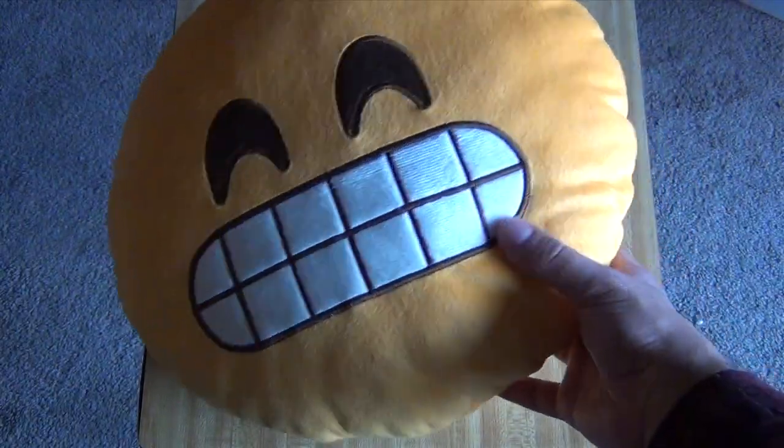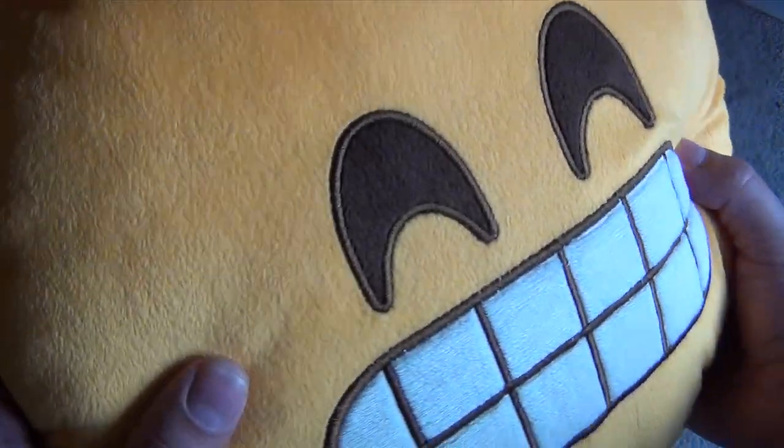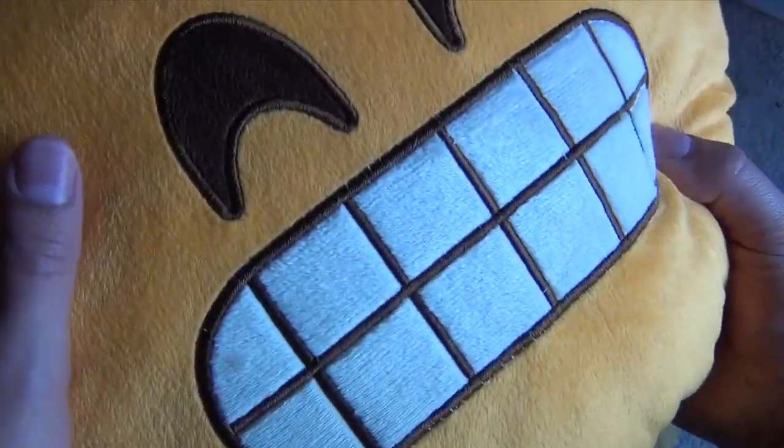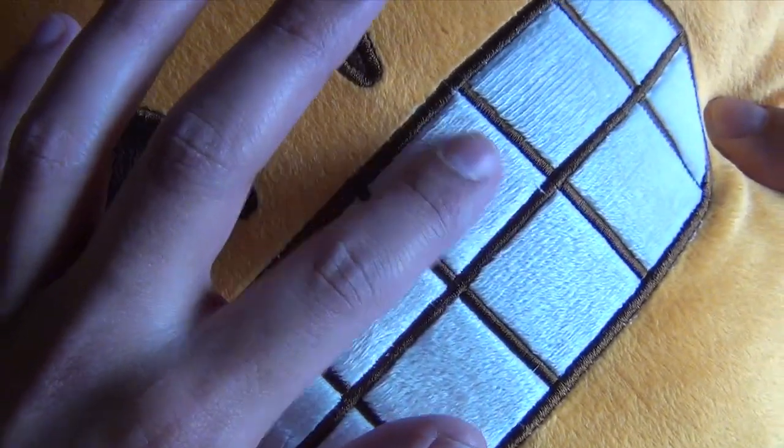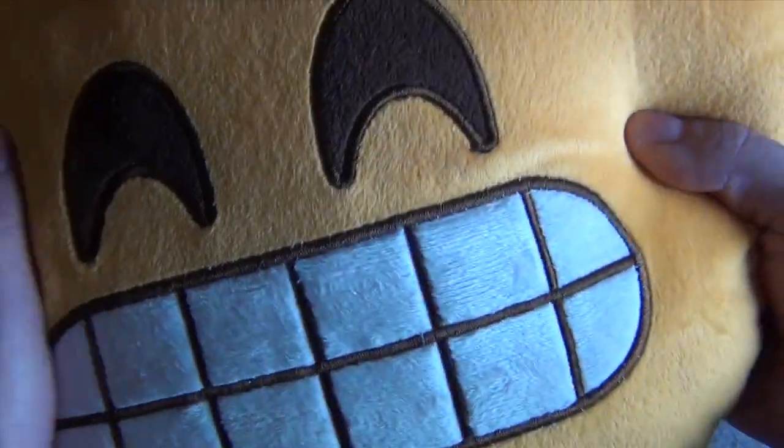And the grin emoji — this one's awesome. I just love the way they did the teeth; it's all the fuzzy material right there with the teeth. Just plushy all around.